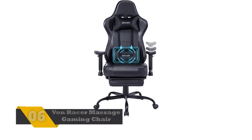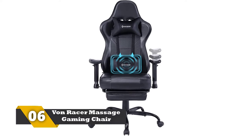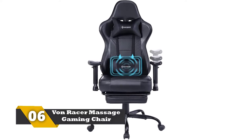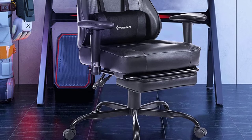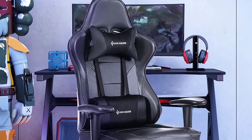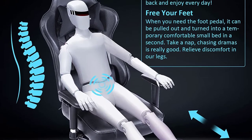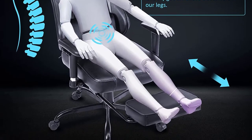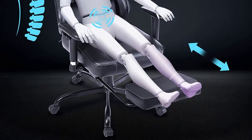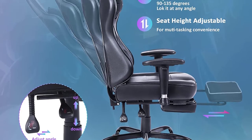Number 6: Von Racer Massage Gaming Chair. This wonderful chair is available in 6 colors. With its high back, it has an electric massager that works effectively to remove your fatigue. It provides a wide and flat seat for relaxed seating. The Von Racer Gaming Chair has PU leather material, which is easy to clean and does not fade out after use. You don't need to collect various tools to set it up — it comes with all necessary hardware tools and components to make assembly easy.